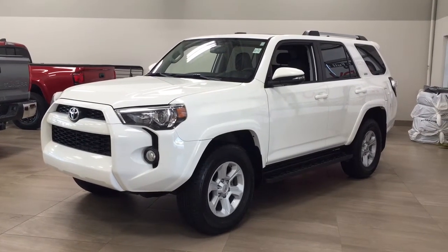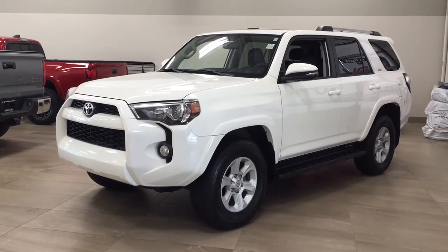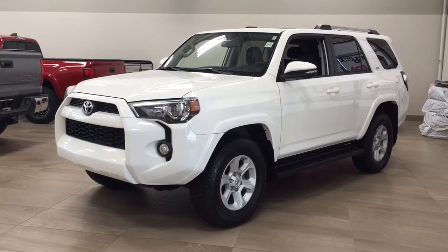Hello folks, welcome to Sherwood Park Toyota located at 31 Autumall Road in Sherwood Park, Alberta, Canada. Today I'm going to be showing you this 2019 Toyota 4Runner SR5.